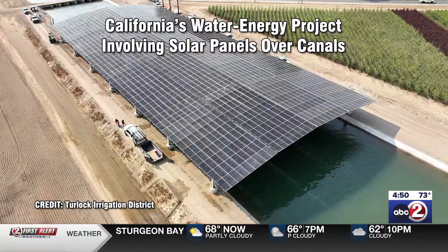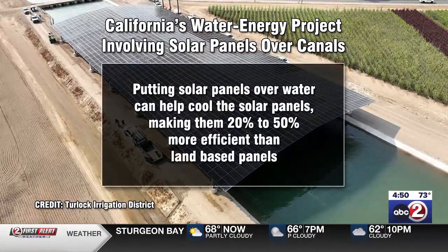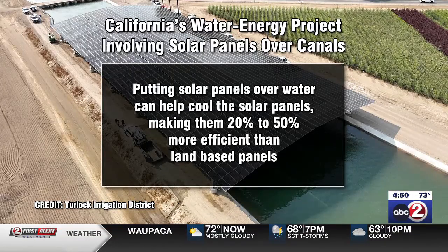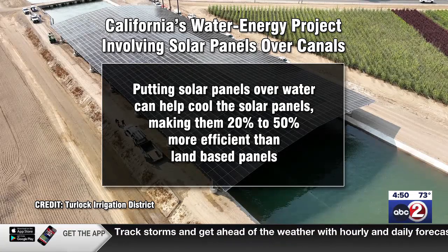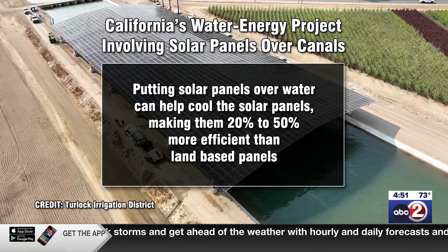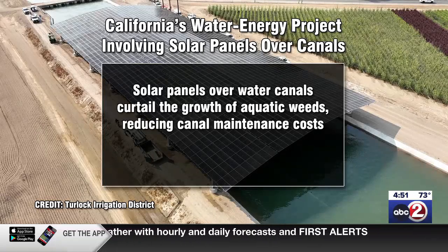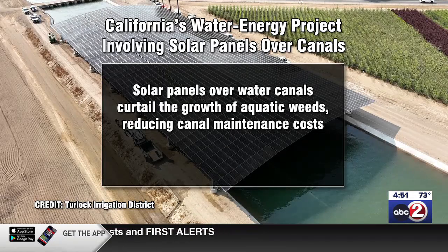But here are some other things: putting solar panels over water can help cool the panels, making them 20% to 50% more efficient than land-based solar panels, which get extremely hot and therefore don't produce as much electricity. So there's one big synergistic thing going on there. Also, the solar panels over water canals curtail the growth of aquatic weeds, including algae, reducing canal maintenance.